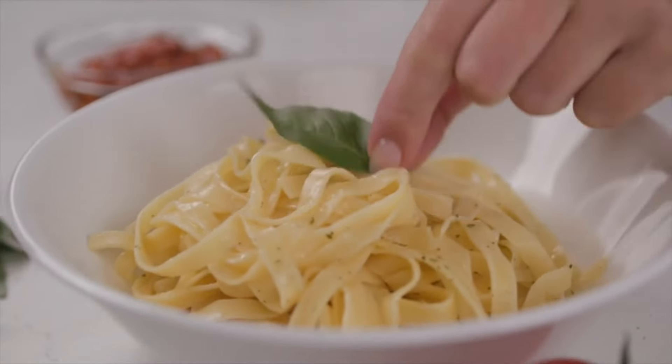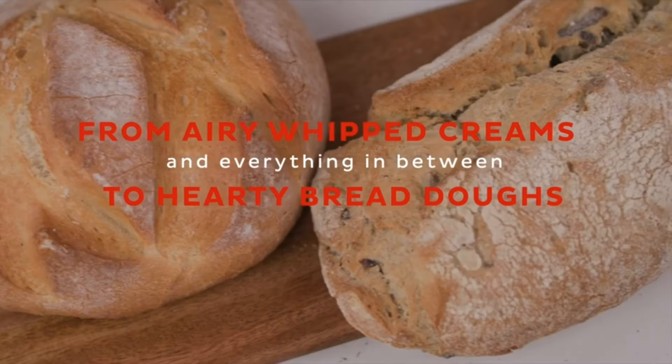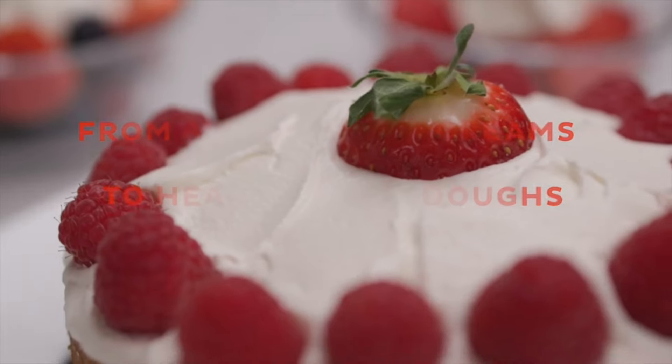So if you're looking for a stand mixer that blends power, efficiency, and versatility, this Instant Pot Stand Mixer is the one to beat. So there you have it, the lowdown on the best stand mixers of 2024.